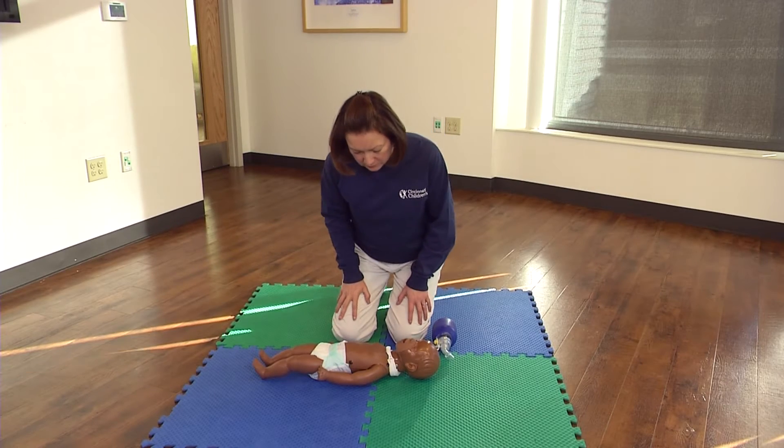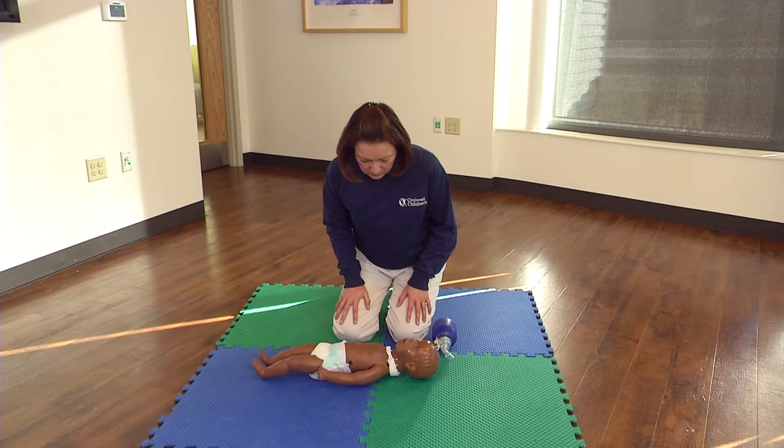If the victim is lying on their stomach, turn them over onto their back. They should be lying on a hard, flat surface.